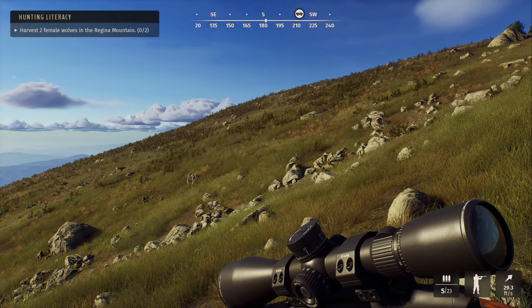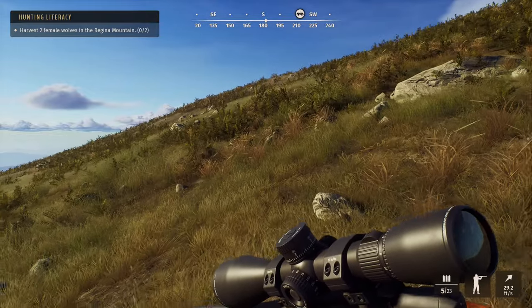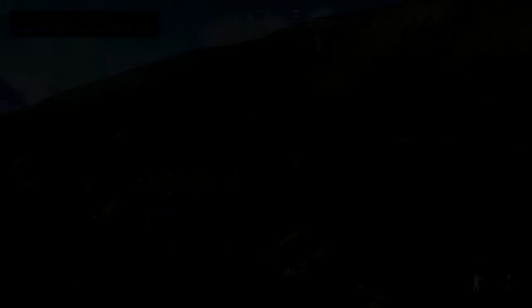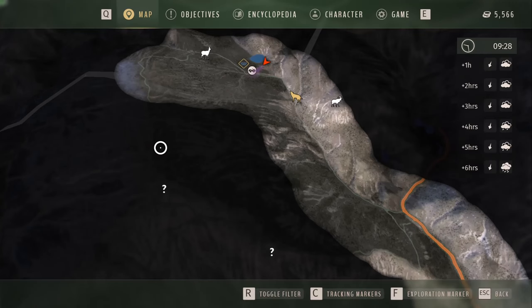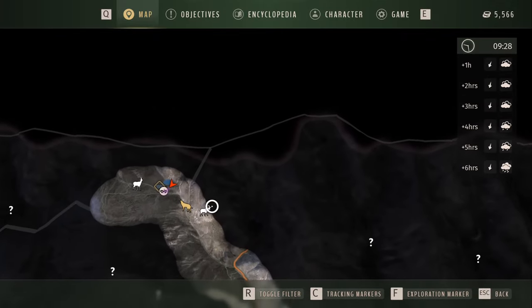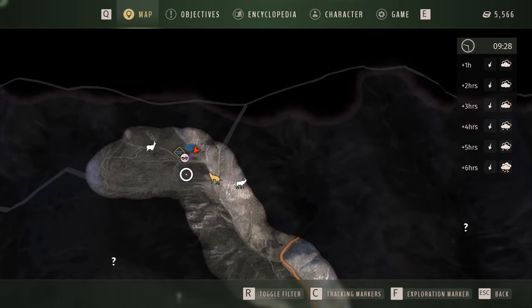I'm just trying to figure out where the wolves are at all — trying to find some prints, where they're eating, sleeping, anything like that. I came along and found this pond in the northwest section of the map, and I found a spot where they were drinking, so that's perfect. Now I'm going to head in this direction and see if we can find where they're eating and resting. They've been drinking here often, so we know they'll come back.